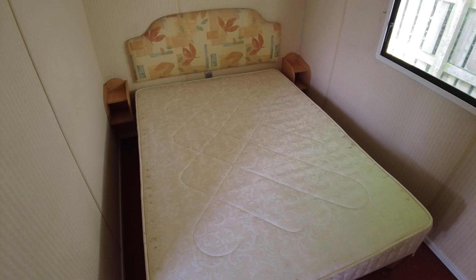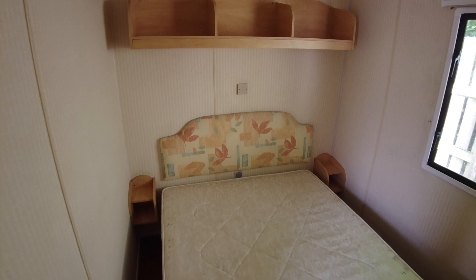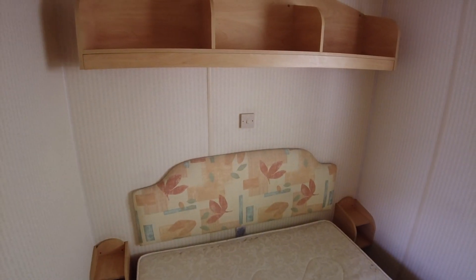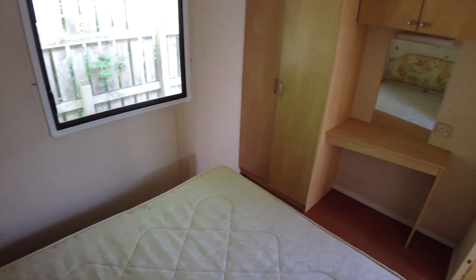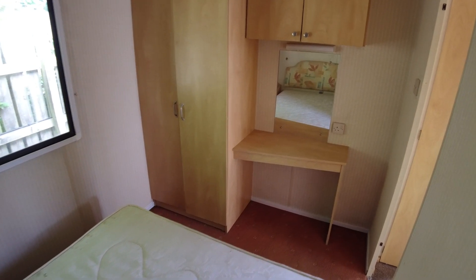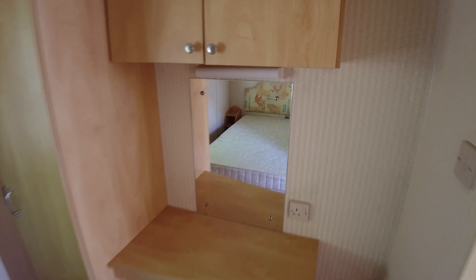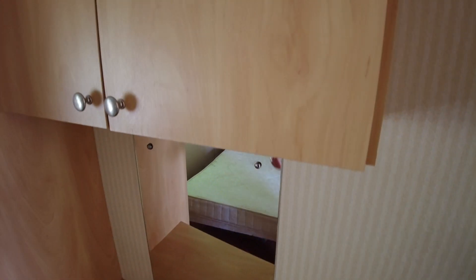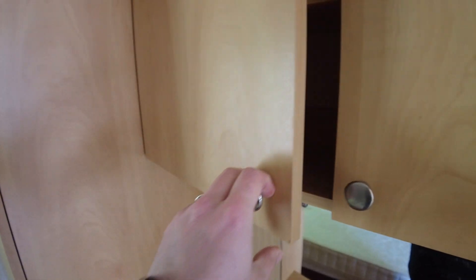The mattress has seen better days and needs to be replaced — we'll chuck a recovered one in, not a problem. There's some shelving over the bed and the same style to the sides acting as bedside shelves. Spinning around, it's typical Arizona really — cupboards, a dressing table unit with mirror and cupboards over the top. The back-end cupboards are a different build style, so no delamination to worry about in the bedrooms.